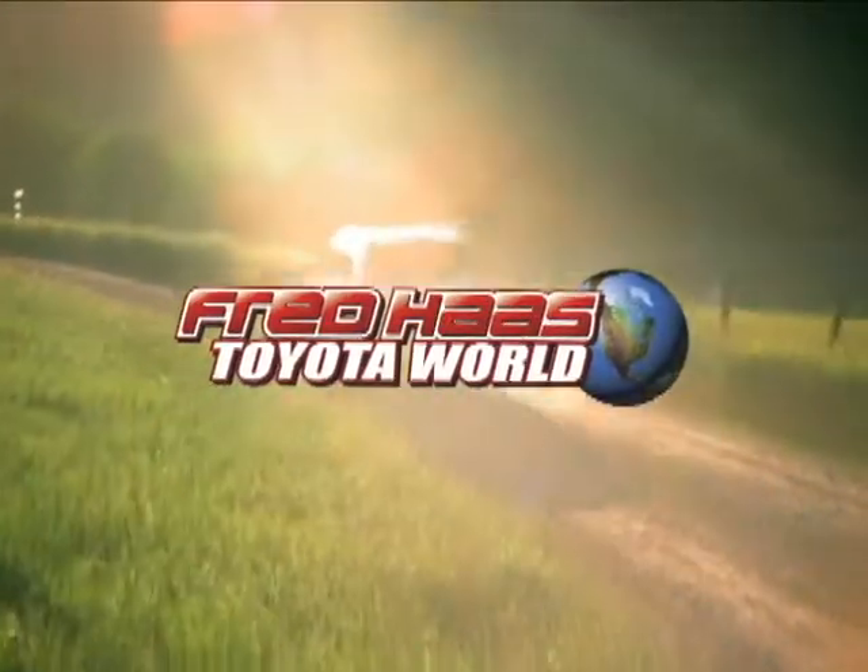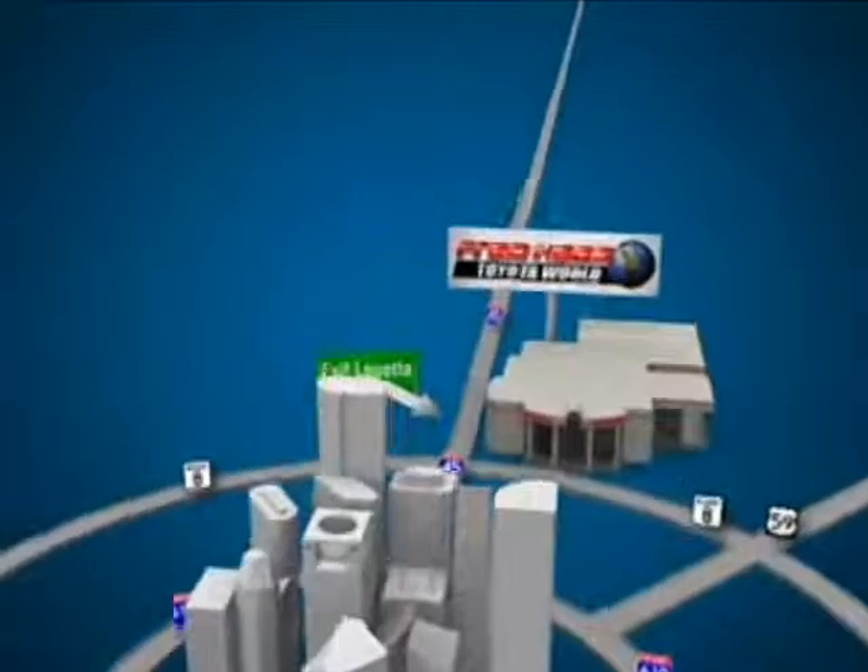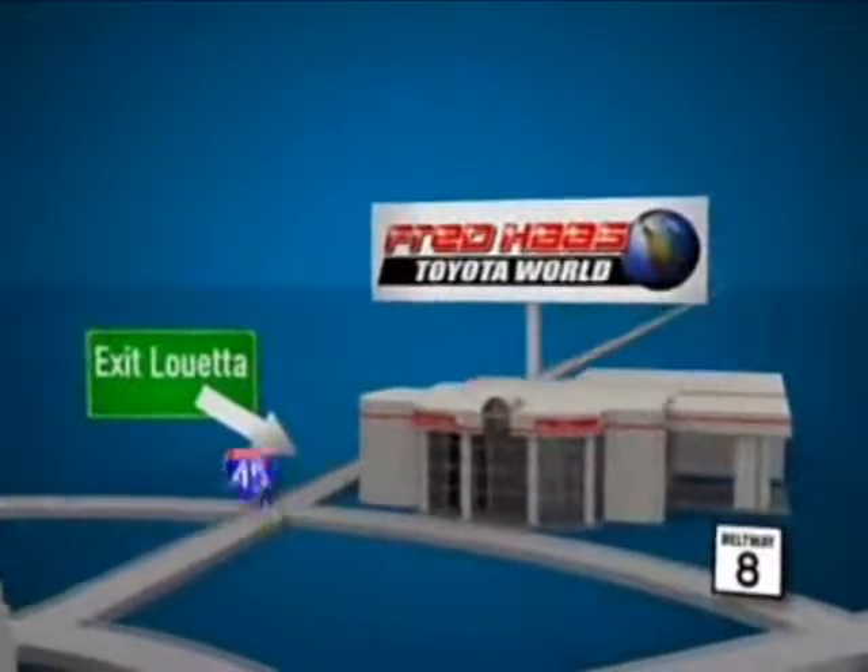Fred Haas Toyota World has been a hallmark of our community for more than 40 years. We're easy to find on I-45 North at Louetta, just two miles north of 1960.